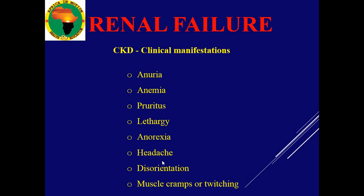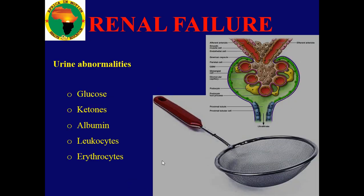For chronic kidney disease, the patient might have anuria — meaning absence of urine; the kidneys have shut down completely. There is anemia, shortage of blood, itching of the skin, lethargy, severe weakness, anorexia, headache, and disorientation — the toxin is increasing in the body and affecting the brain. The patient might be disoriented, with muscle cramps or twitching.